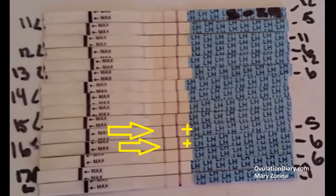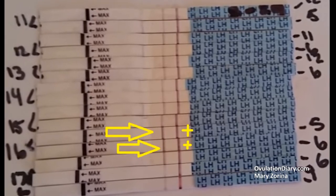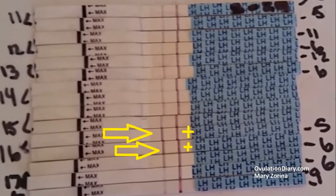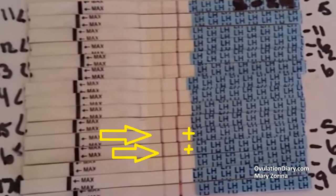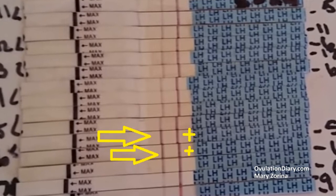On the next day after ovulation, the test becomes negative. After oocyte release, there is no longer a need for such an amount of LH in the body and its level drops. Here is a photo where the ovulation test is first negative, then positive, and then negative again. How many days is an ovulation test positive?